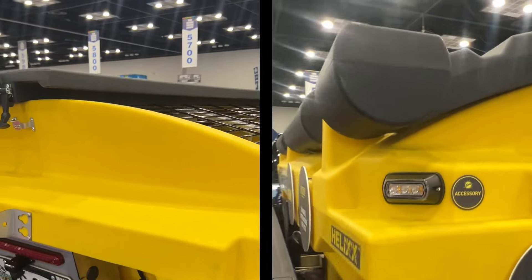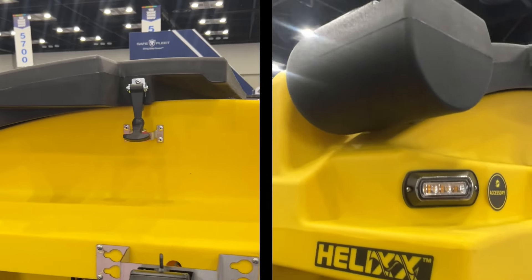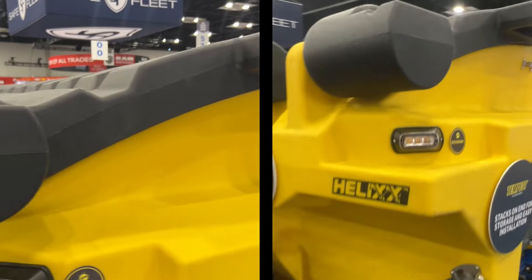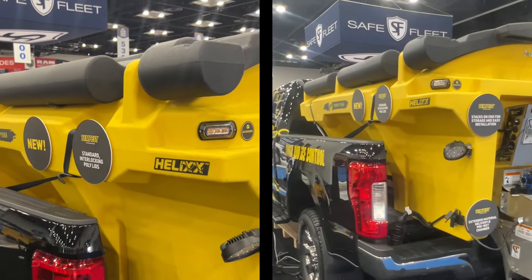You can also see we've redesigned the lids — we added a bunch of new features, including rain grooves and interlocking lids to prevent moisture from getting into them, as well as redesigned the hinges.